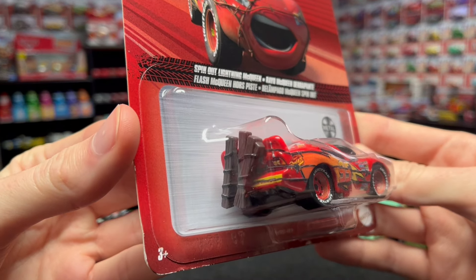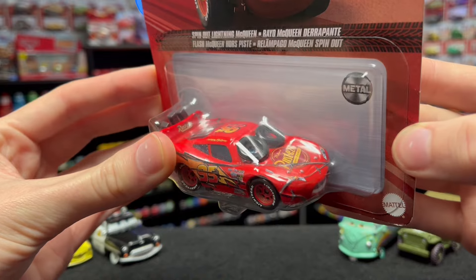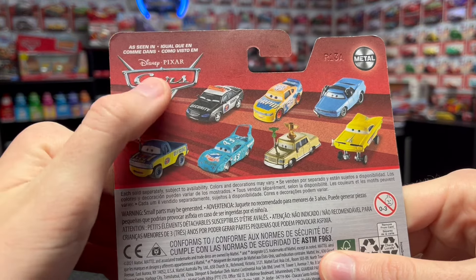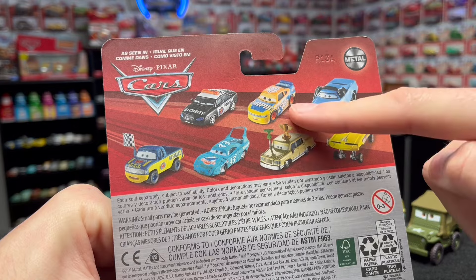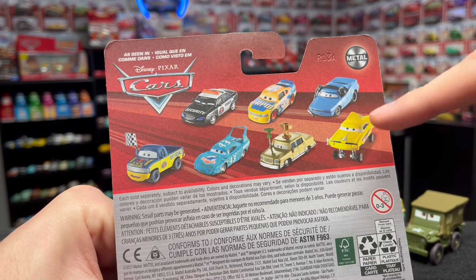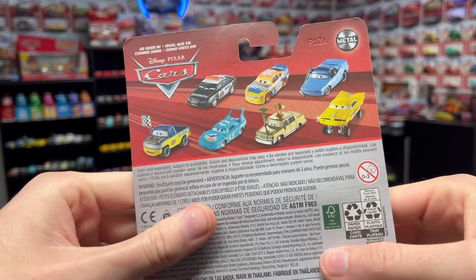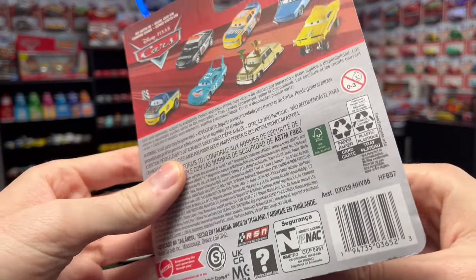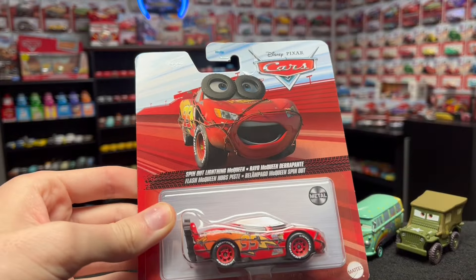You can already get a good glimpse of this guy - he's got some wood from the picket fence in the back and cool fence detailing around him with the tires over the eyes. On the back, there are listings of other cool releases like Marlin, Clutches McKay, Winford Bradford Rutherford - even though they mislabel him as Bruce Miller - yellow hydraulic Ramon, Brad Windmiller, Damaged King, and Dexter Hoover. 2022 really wasn't a bad year for Cars die-cast, especially with the extra Cars on the Road releases at year's end.